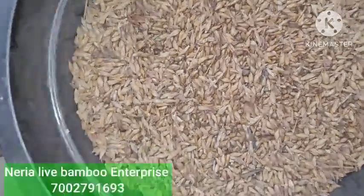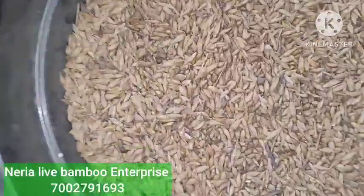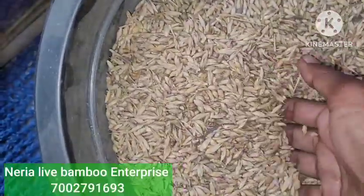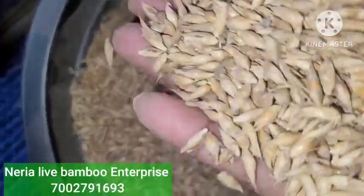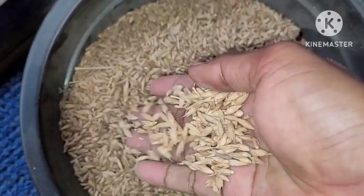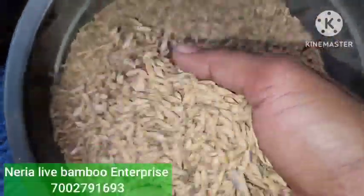We put around four to five lakh plants from these. This is Dendrocalamus ticktus seeds — you can see these are very beautiful, fresh seeds. Dendrocalamus ticktus is known as the male bamboo and it is a very good variety.